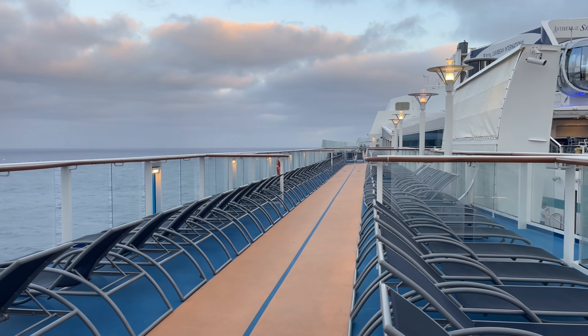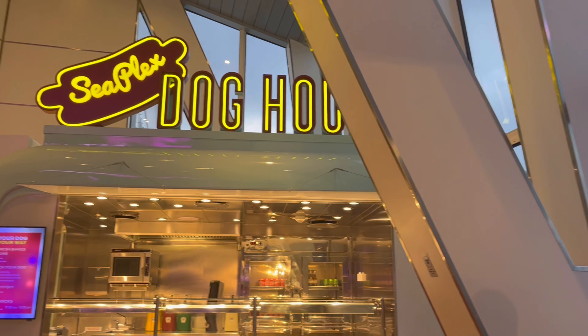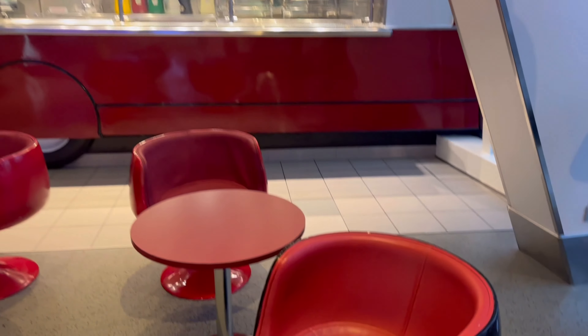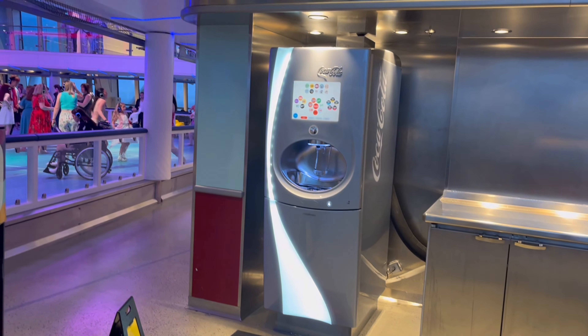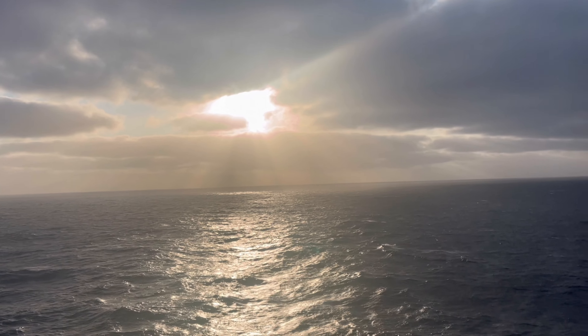This is the running track — I've done a full video of the whole running track so you can see all the way around the ship. And this is the Seaplex Doghouse, which is included in your all-inclusive package; they do hot dogs and have a refill drinks machine there.